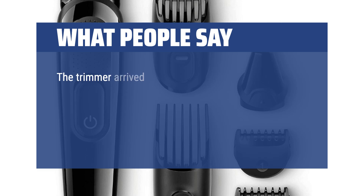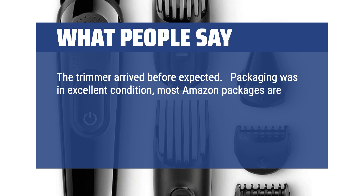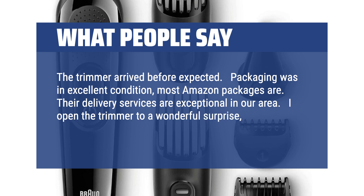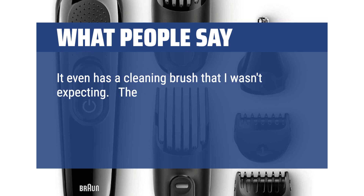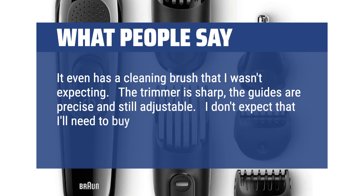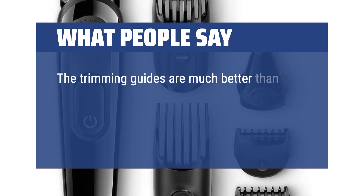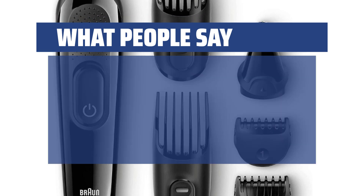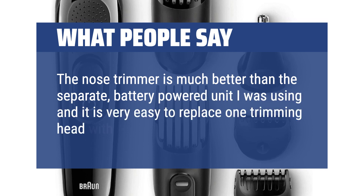What people say: The trimmer arrived before expected. Packaging was in excellent condition. Their delivery services are exceptional in our area. I opened the trimmer to a wonderful surprise — the battery was charged and ready for use. It even has a cleaning brush that I wasn't expecting. The trimmer is sharp, the guides are precise and still adjustable. I don't expect that I'll need to buy this again in the near future as the quality seems very good. The trimming guides are much better than my previous ones and will even allow me to trim the sides of my hair, something I never felt comfortable doing before. The nose trimmer is much better than the separate battery-powered unit I was using, and it is very easy to replace one trimming head with another.